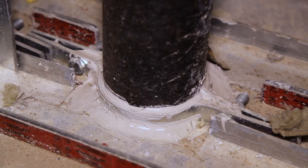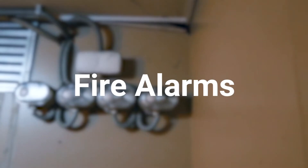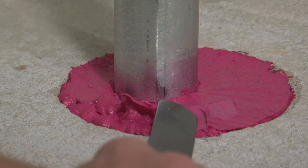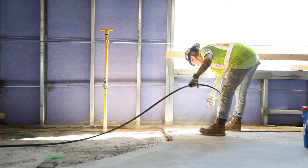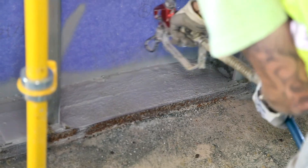Fire stopping is one of the most misunderstood and misapplied life safety systems in modern construction. Unlike most life safety systems such as fireproofing, fire alarms, and sprinkler systems, fire stop is installed by many different trades and is almost completely dependent upon the installer to apply it properly to ensure that it will perform as it's designed in an actual fire.